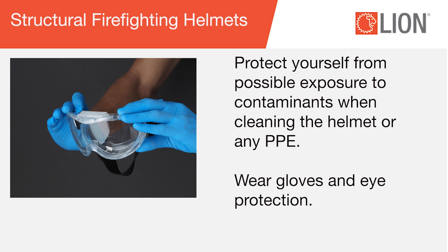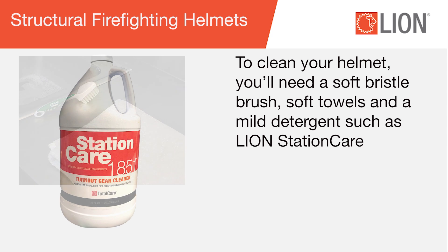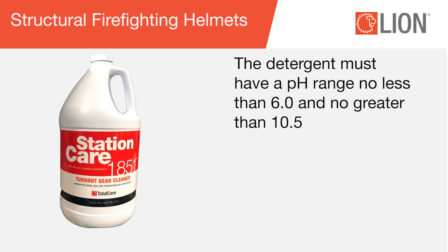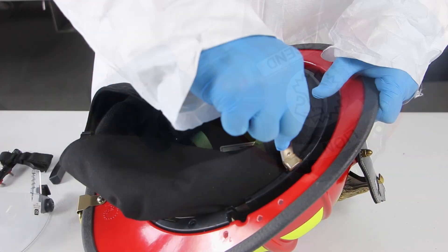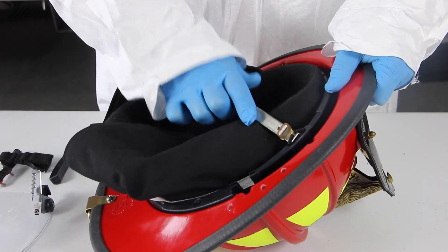Wear gloves and eye protection. To clean your helmet, you'll need a soft bristle brush, soft towels, and a mild detergent such as Lion Station Care. The detergent must have a pH range no less than 6.0 and no greater than 10.5. A common flathead screwdriver, nut driver, and Lion headband removal tool may also be needed to remove some components.